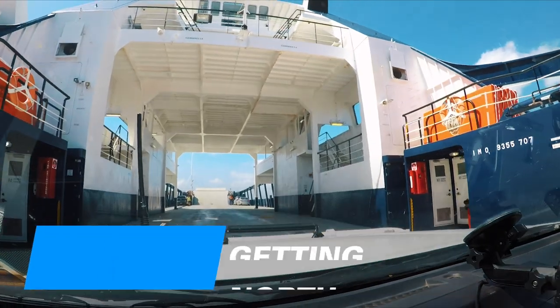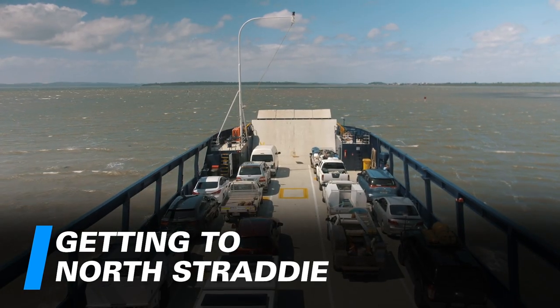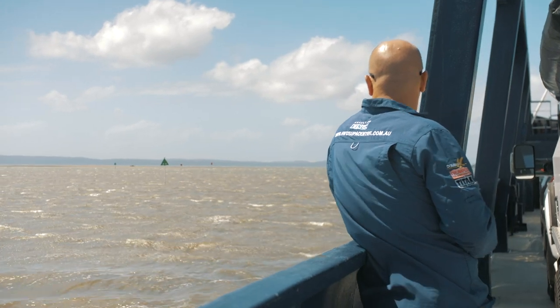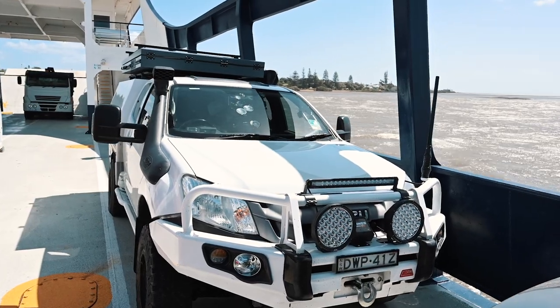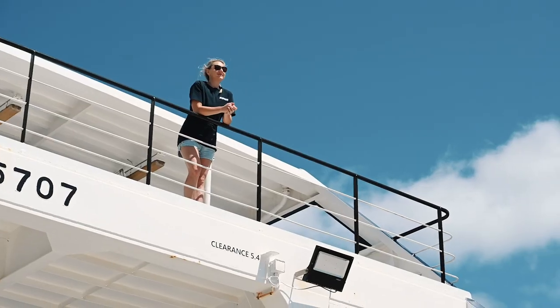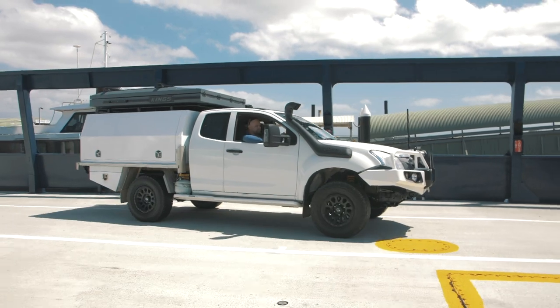I reckon this is Brisbane's ultimate adventure destination. Stratty's an island, so you'll need to book a ride on the ferry. Prices vary depending on peak or off-peak times but start at around $80 for a four-wheel drive, plus $14.50 a metre for trailers. Book online at stradbrokeferries.com.au — the trip takes about 40 minutes.